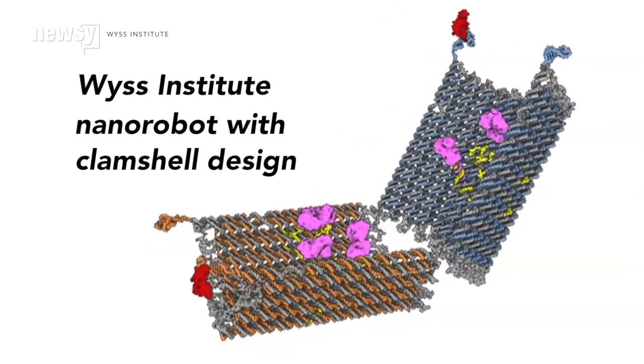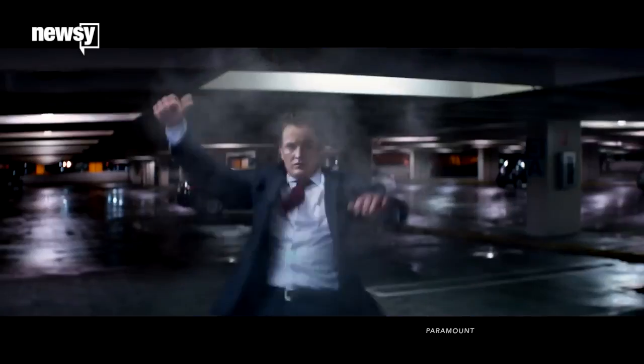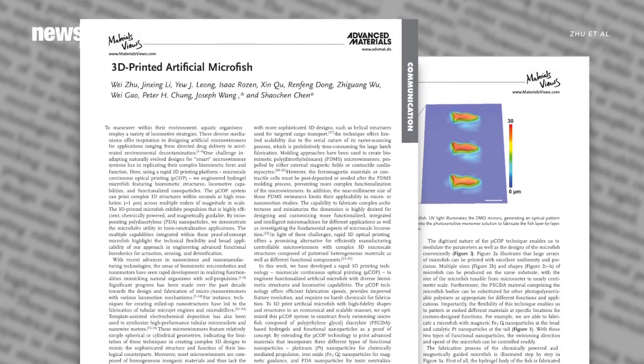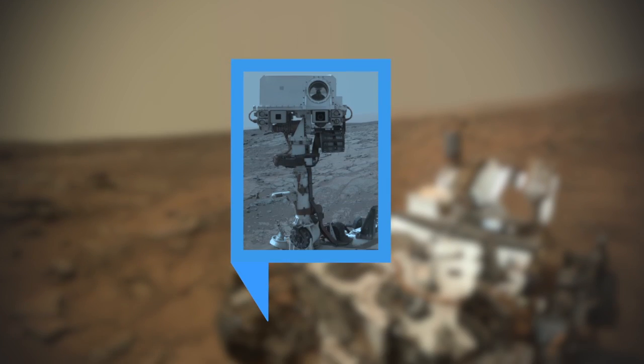The development of the microfish represents a trend toward looking to the natural world for design inspiration. But we're still a ways from terminator-level nanotechnology. In the meantime, the researchers say they can see nanofish applications including drug delivery and therapeutics, among others. For Newsy, I'm Sebastián Martínez.